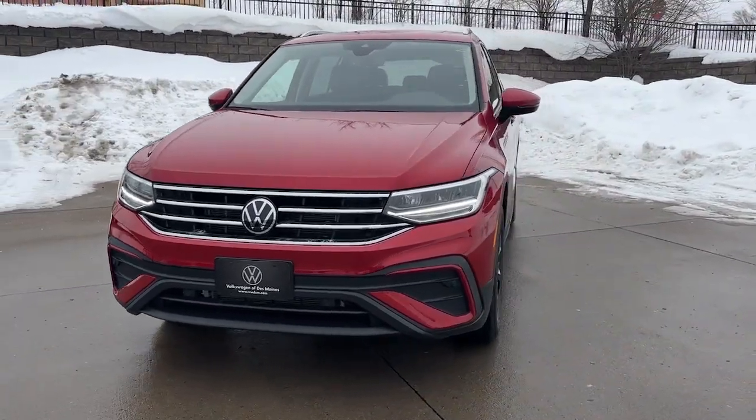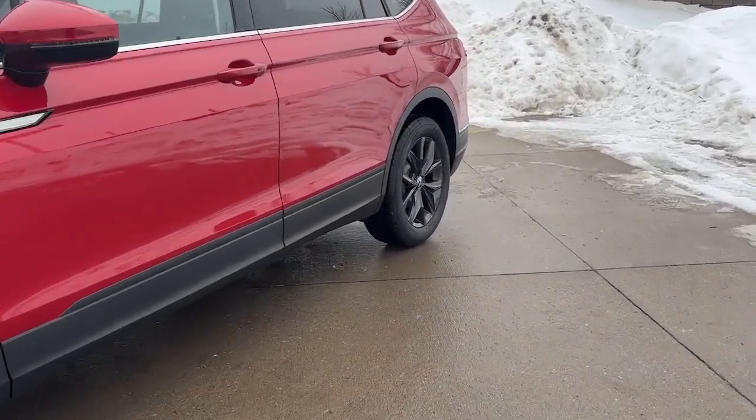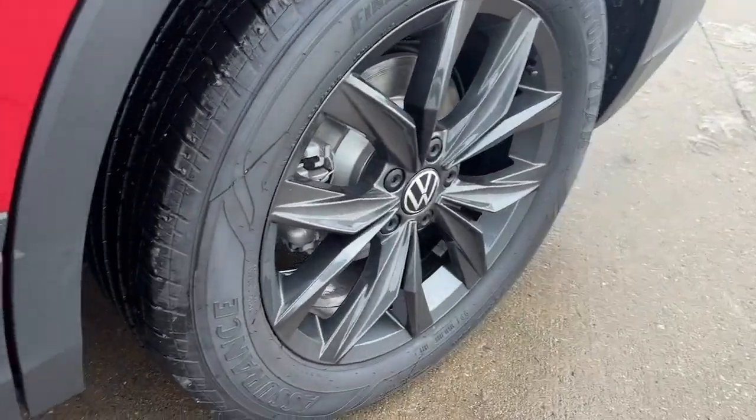Available features like third-row seating and all-wheel drive let you enjoy even more of this crossover's capability. Don't miss the opportunity to enjoy the comfort and convenience this Tiguan has to offer.